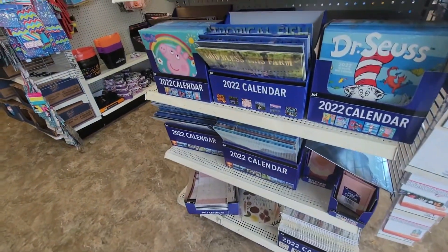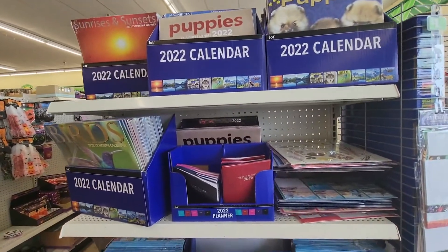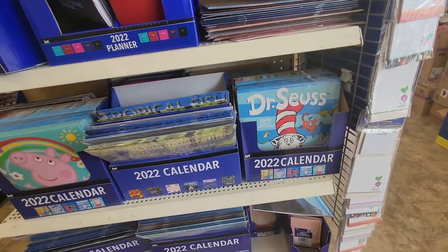First walk in here, calendars for the year — birds, puppies, farmer's market, Dr. Seuss.